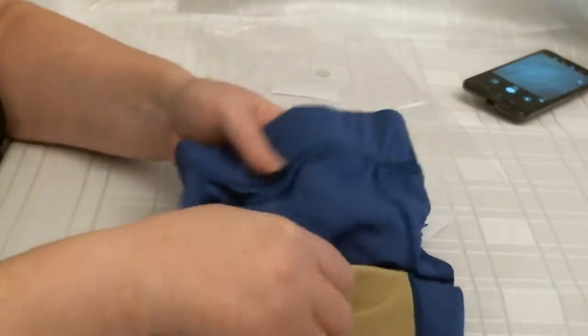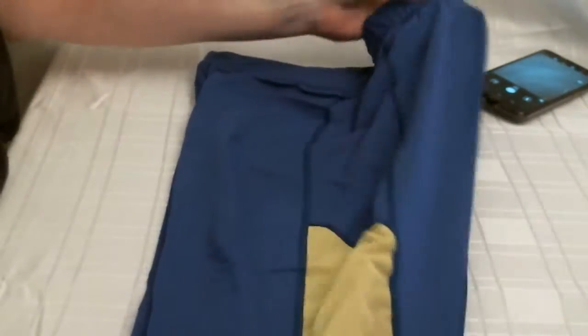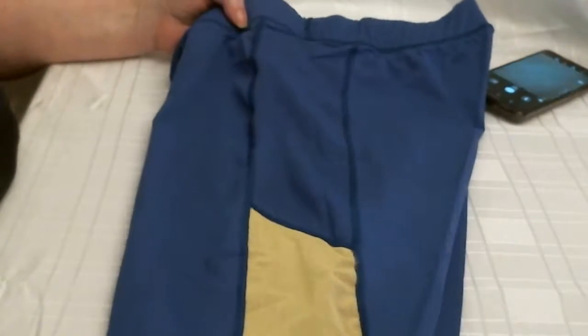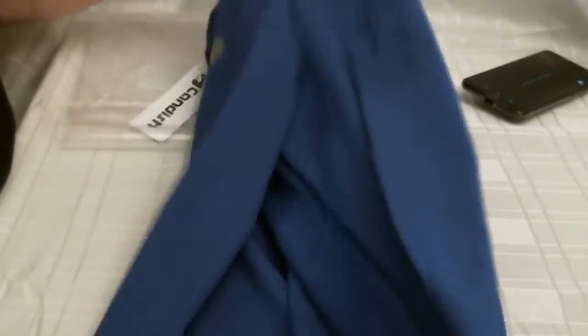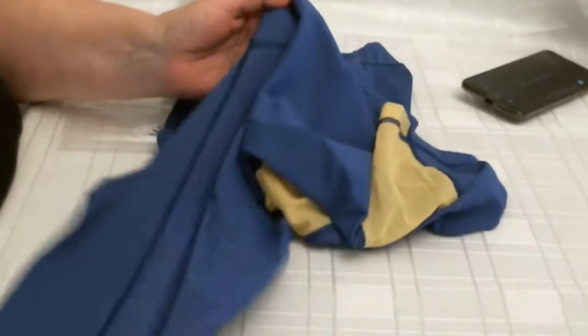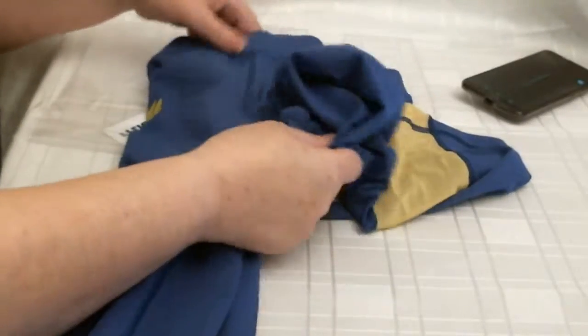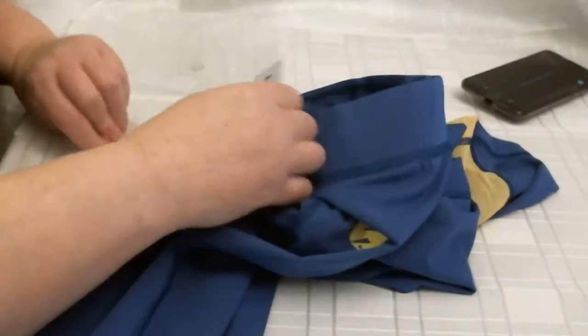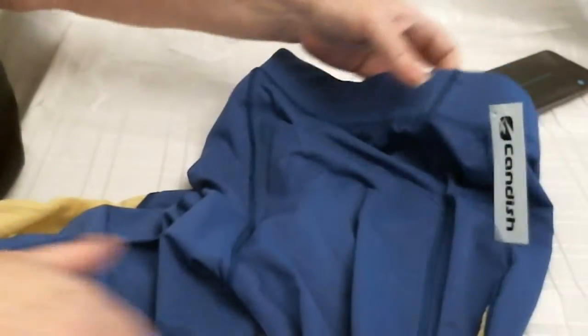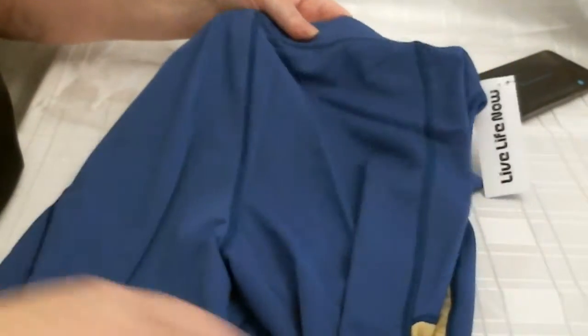I think they are polyester material and they are three-quarter trousers. They have this yellow netting down the side. There is no padding so it would not be perfect for a bike, but you could use it for bike riders. Exercise, anything like that.